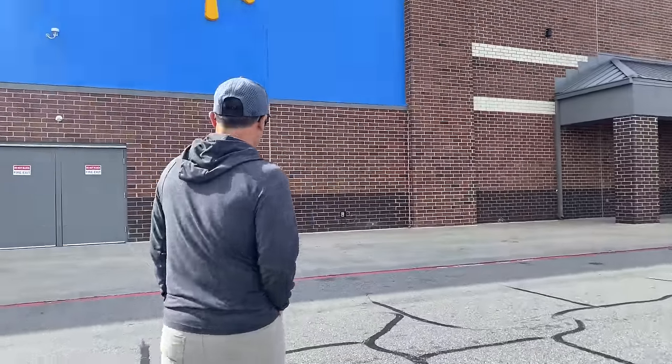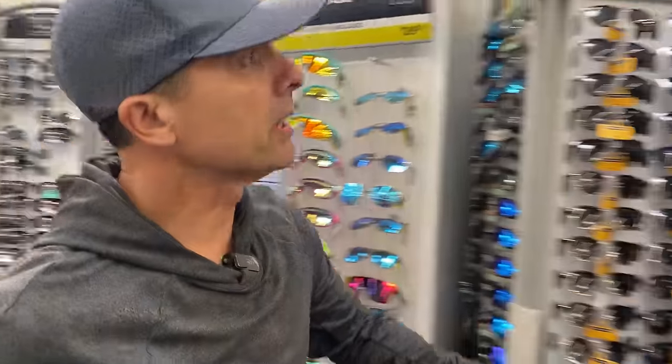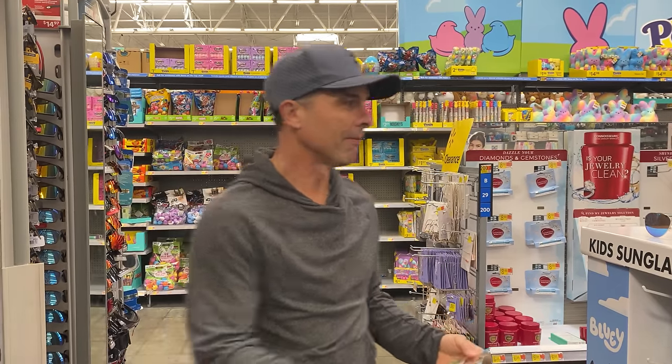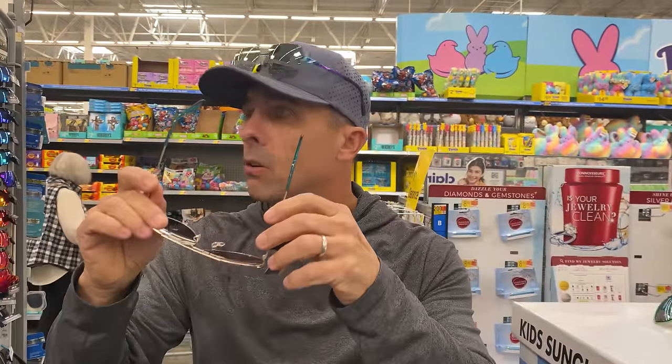But today we're going to put these to the ultimate test. We've got to have something to compare these to, so we're going to get the most look-alike glasses that are super cheap from Walmart to see if these are any better than the cheapest pair we can find. We found $6 Minecraft glasses and a $30 pair of very similar style glasses. So we've got my $600 YouSwing going against those two.